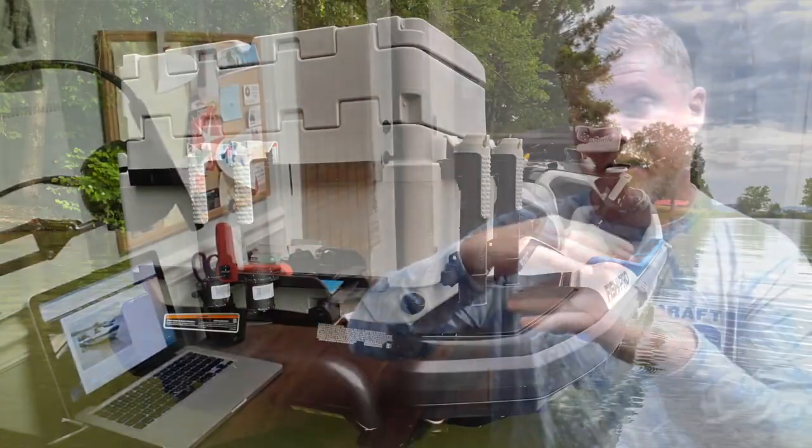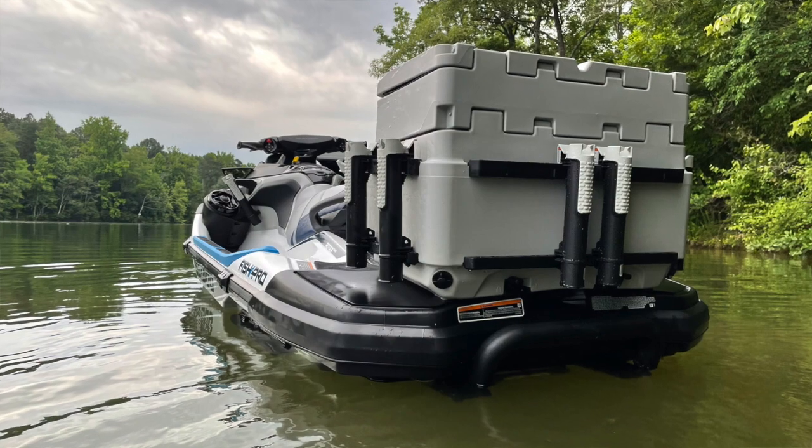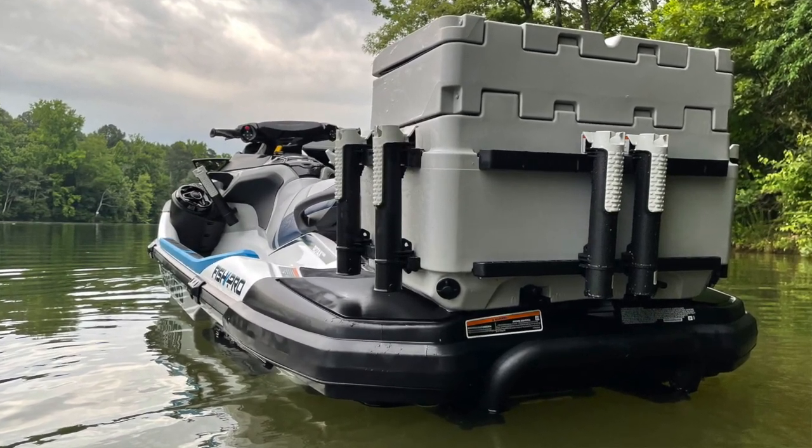Number two was the Fish Pro tank extension. This one was a particular favorite of mine because when going out on Fish Pros, the big thing was you can put your food in there and not have it mingling with all your bait and your catches. So that was a big deal.